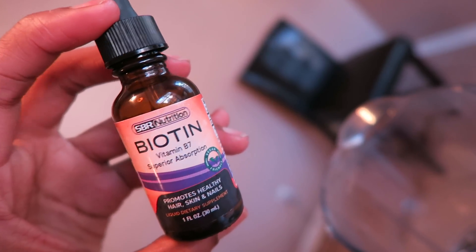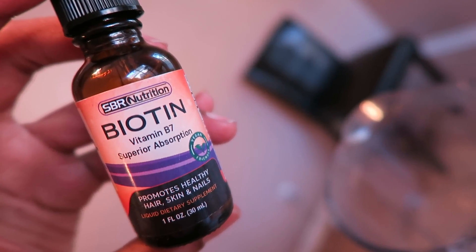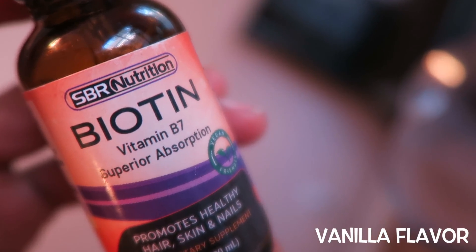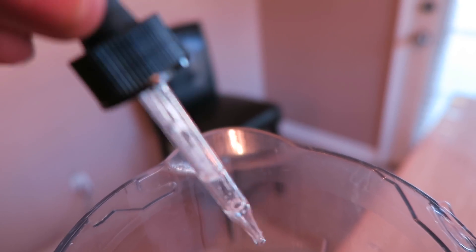And last I add liquid biotin. This is where the hair growth magic comes in. Your body needs biotin to convert certain nutrients into energy. I use liquid biotin from SBR Nutrition — this is straight biotin. You can take it directly by mouth, but I just add half a dropper of the liquid to my smoothie.